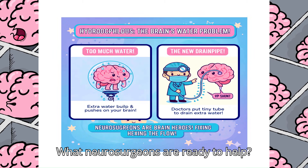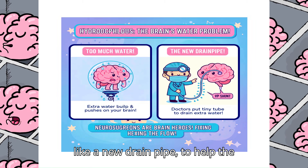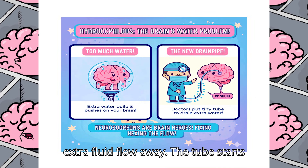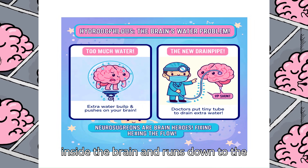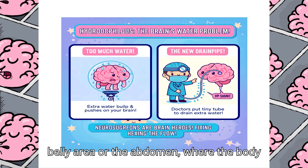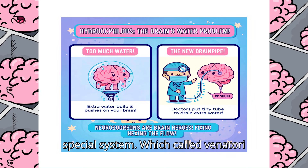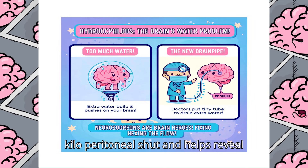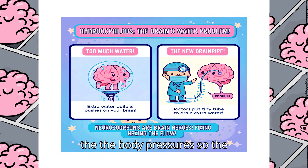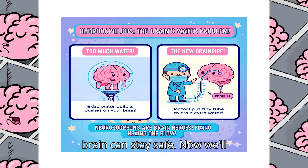But neurosurgeons are ready to help. They can put in a tiny, soft tube, like a new drain pipe, to help the extra fluid flow away. The tube starts inside the brain and runs down to the belly area, or the abdomen, where the body can safely absorb the extra fluid. This special system is called a ventriculoperitoneal shunt and helps relieve the body's pressure so the brain can stay safe.